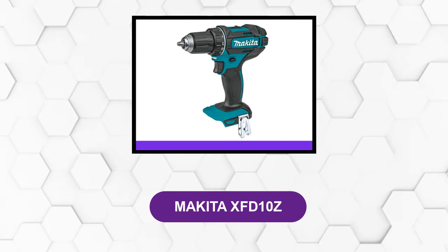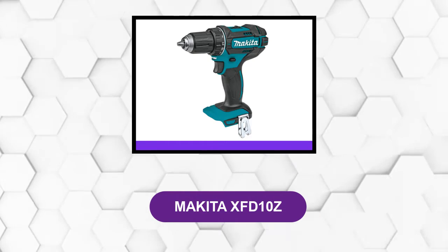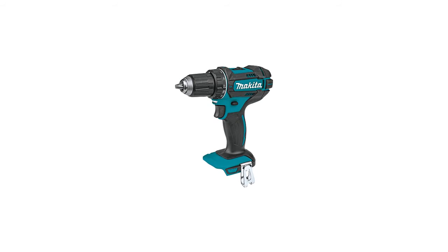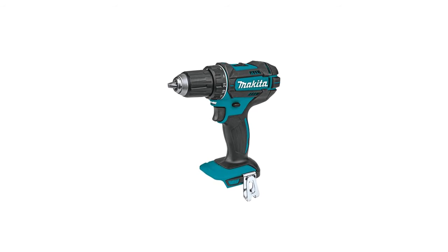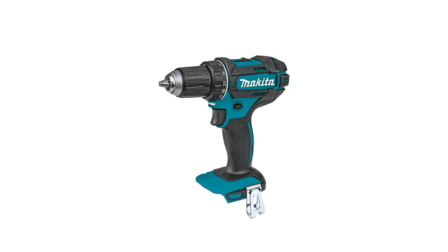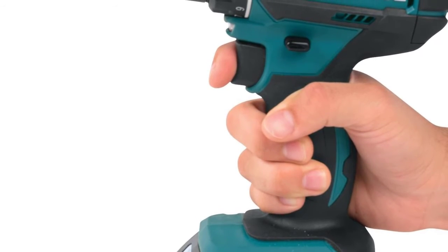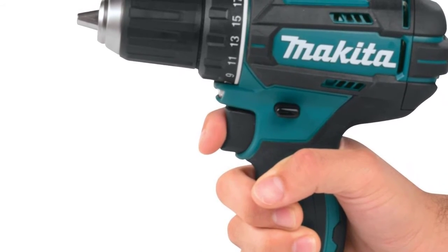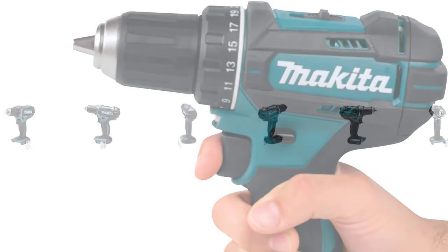At number 6: the Makita XFD-10Z. This 18-volt LXT cordless half-inch driver drill delivers power, performance, and superior ergonomics in a compact size. It has an efficient 4-pole motor that delivers 480 inch-pounds of max torque. For improved tool performance and extended battery life, it features Star Protection computer controls — communication technology that allows the tool and battery to exchange data in real-time, protecting against overloading, over-discharging, and overheating.